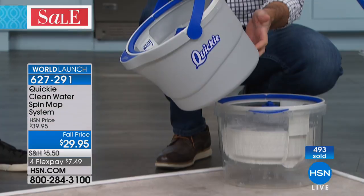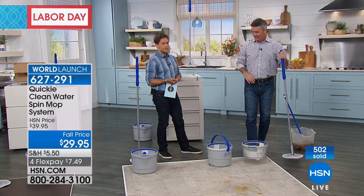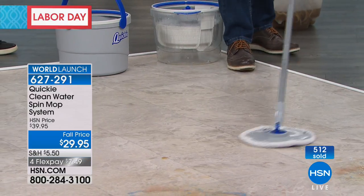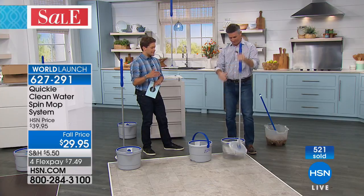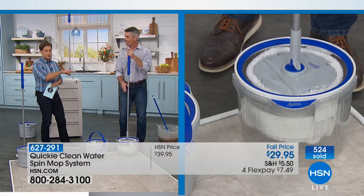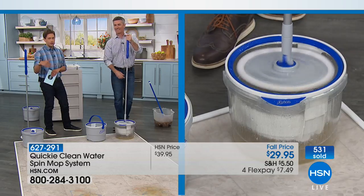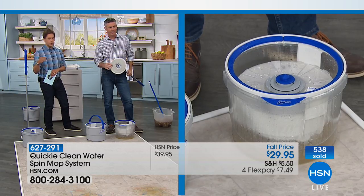You take the outer bucket to the sink to dump out the dirty water, then take the inner bucket to fill up clean water. They have thought of everything — it makes it so incredibly easy. For the first presentation and first launch, we are now over 500 sold. I am absolutely crazy in love with this mop. I love the fact that it bends so you can take it up onto the baseboards and through the toe kicks, and you can use this flat surface on your car, boat, and RV. If you're calling right now, this is a world launch product — nobody's ever seen it before.